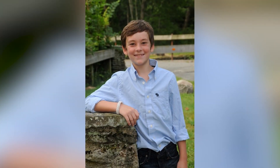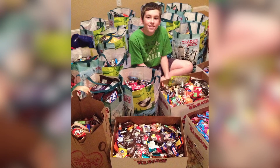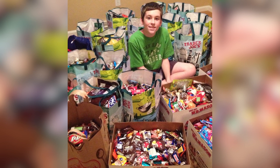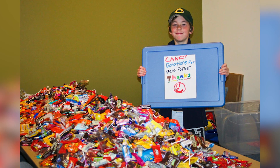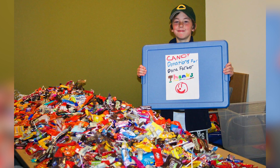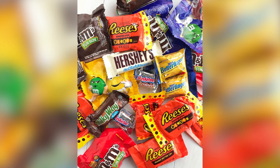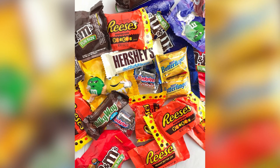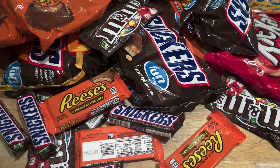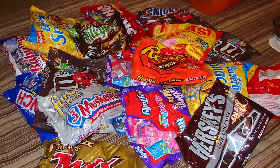He goes out with pillowcases and trash bags to fill up, and with the help of others in the community has collected a huge amount. In 2011, his haul totaled 181 pounds, but this saw a sharp increase the next year to 550 pounds. In 2013, he managed to get 650 pounds of candy. Everything he receives is given to the Dana-Farber Cancer Institute, and in total he's donated more than 2,000 pounds of candy and chocolate to them.